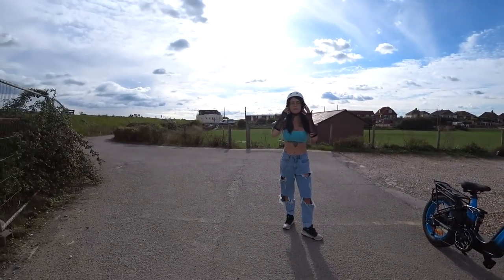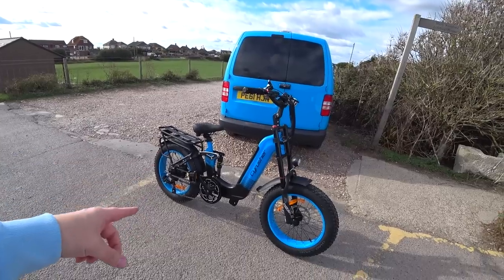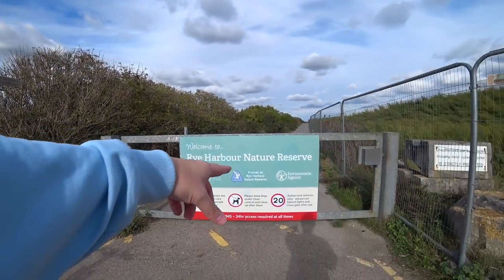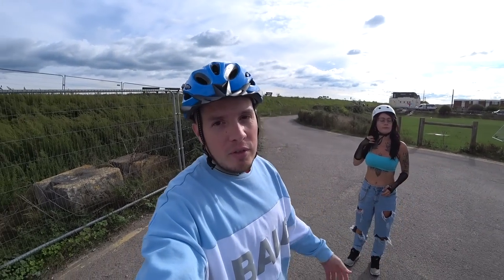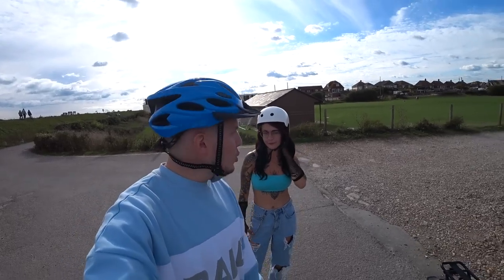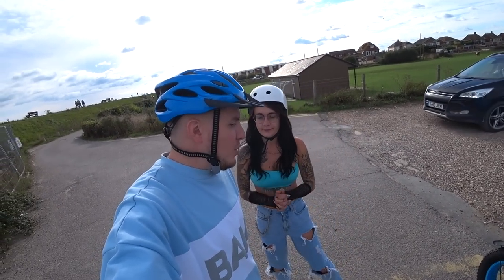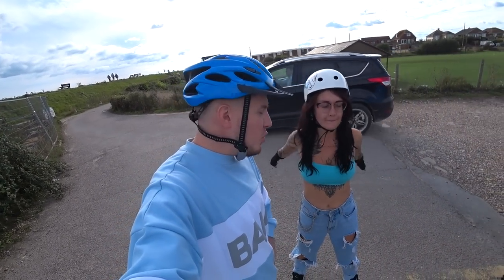Out here, this is all public roads and we would not be allowed to use it like this because I have already gone ahead and de-restricted it. But beyond this fence here, that then becomes a private road where we are allowed to use it to its full potential. So, Bektoria, are you ready to have the first outing on this monumental beast?